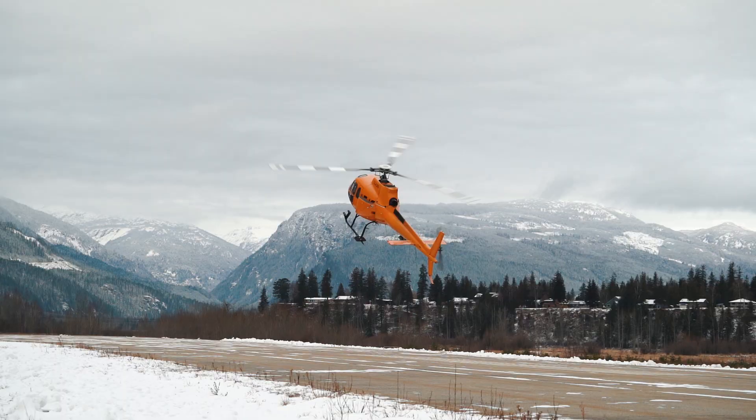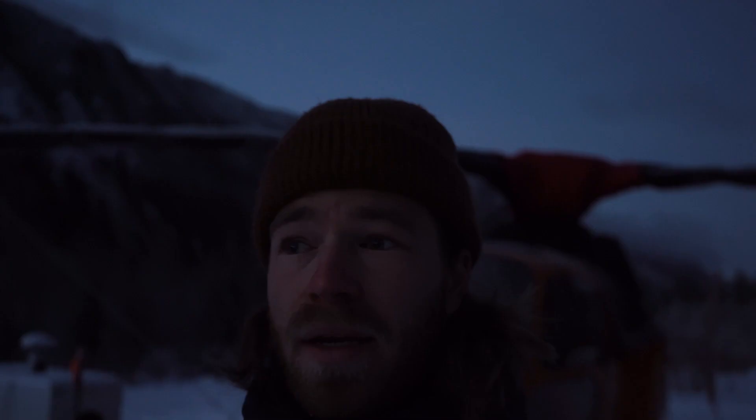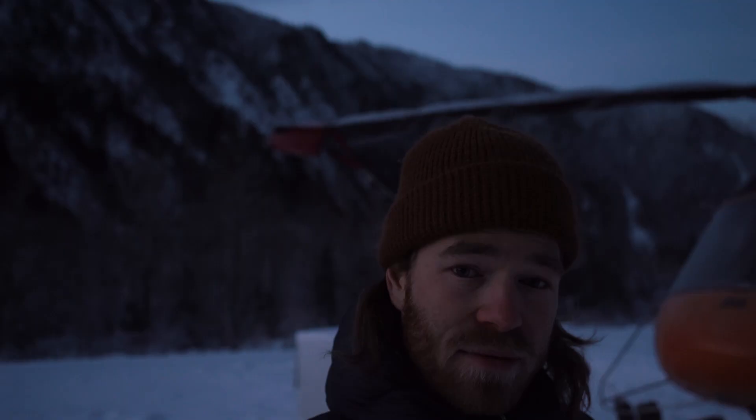Good morning and welcome to a cold, crispy morning in Revelstoke. It feels early, it's dark, about minus 14 right now — seven degrees Fahrenheit for the Fahrenheit folks. But today is one of my favorite days of the year: we're finishing up our annual recurrent training on the machines, and today is the day we do basically all of our emergency training on the helicopters.